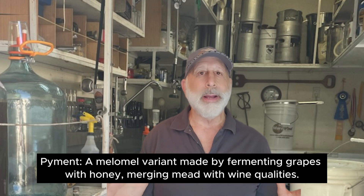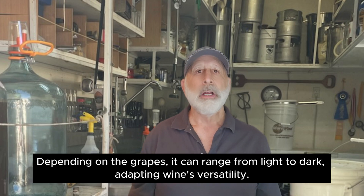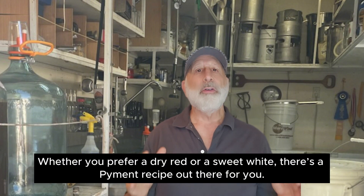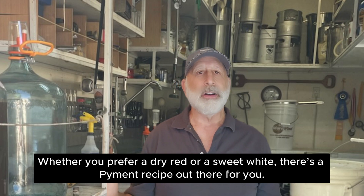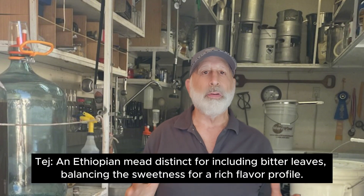Next up, another favorite of mine, Pyment — a melomel variant made by fermenting grapes with honey, merging mead with wine qualities. Depending on the grapes, it can range from light to dark, adapting wine's versatility. Pyment is perfect for wine lovers who want to try something new. Whether you prefer dry red or sweet white, there's a Pyment recipe out there for you. A little tip: choose grape varieties that are already high in sugar content, like Muscat or Zinfandel, for a more robust final product.